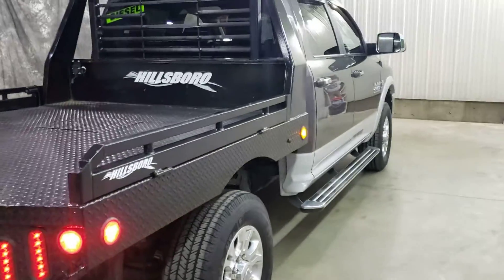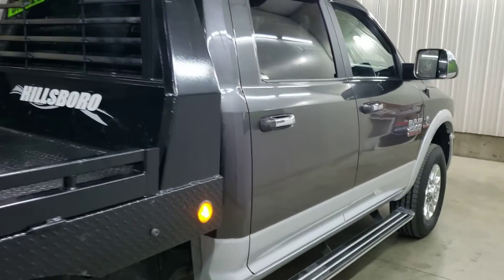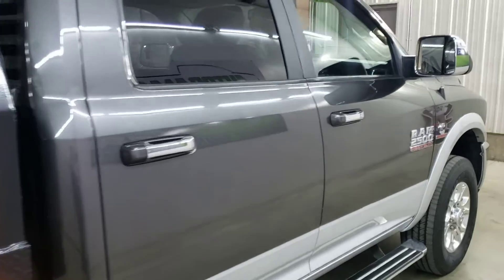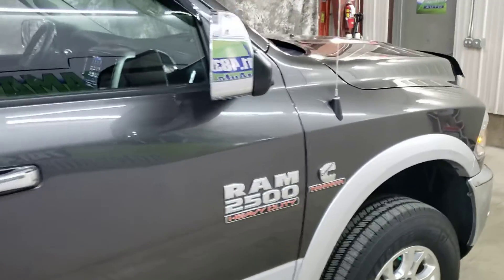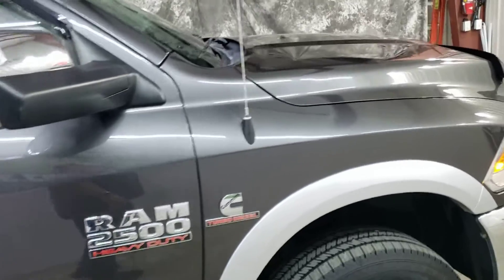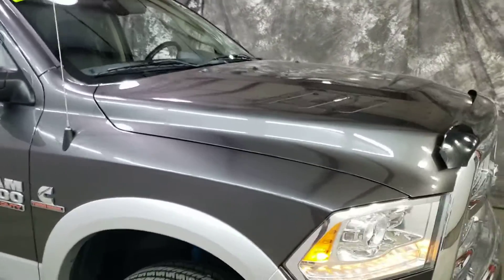Let's talk about price. The car market is competitive — dealers want to advertise super low prices, but what they don't tell you is all the hidden fees. We don't have hidden fees. We have a $145 doc fee; otherwise, the price you see is the price you pay. No dealer fees, no market fees, no service fees.